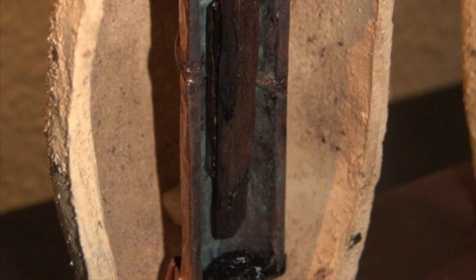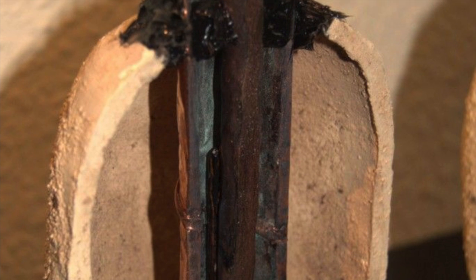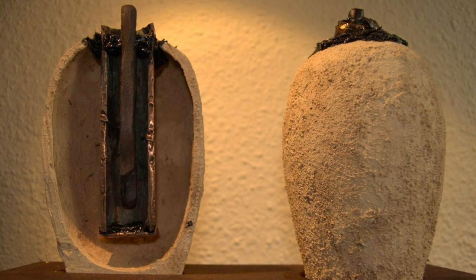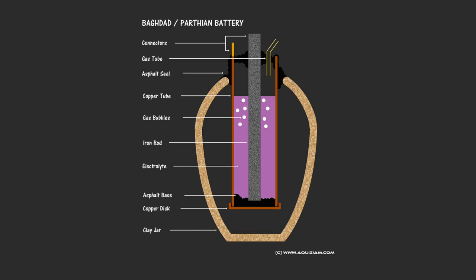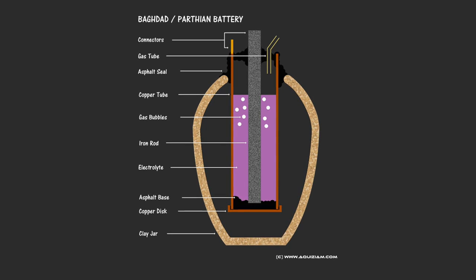The copper cylinder was soldered with a lead-tin alloy of a ratio of 60-40. The vessel was capped with a crimped copper-shaped disc and sealed with either bitumen or asphalt, with another insulating layer of asphalt on top. This held in place an iron rod which was suspended in the centre of the cylinder and showed signs of acid corrosion. So from this description, you can certainly see how the battery hypothesis came about.